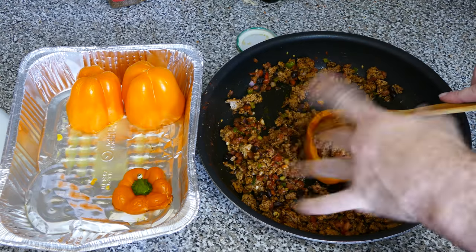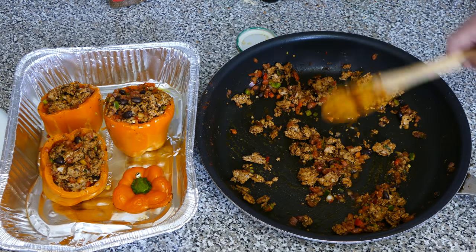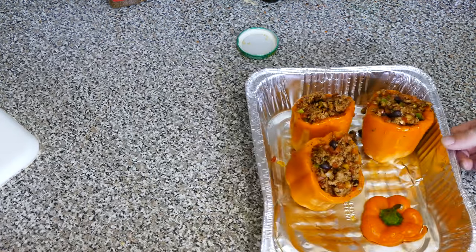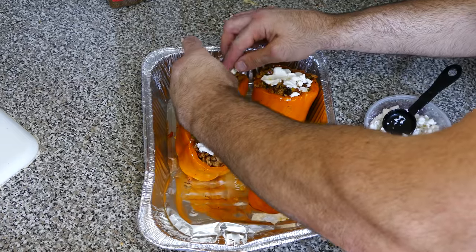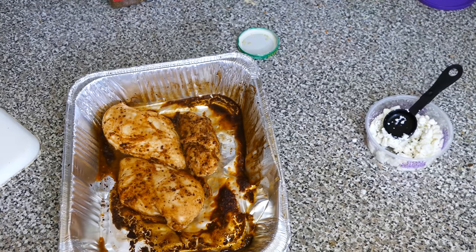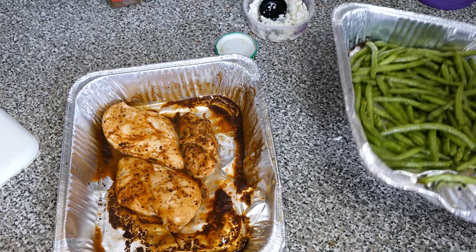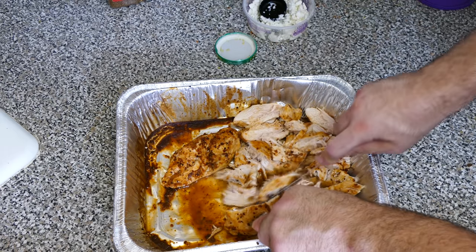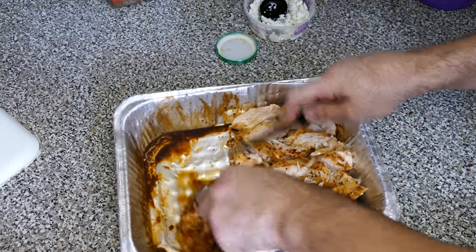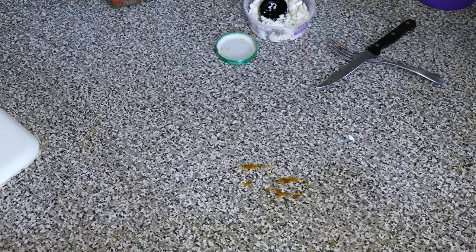I fill all three peppers, distribute any remaining mixture among the meals, and top each one with about a tablespoon of goat cheese. I throw them back in the oven for a couple of minutes to finish cooking. I can see that the chicken is pretty much done and so are the green beans — I set the green beans aside and cut up the chicken. Don't forget about the peppers — they won't need longer than 10 minutes. This chicken is literally so juicy when you bake it like this.